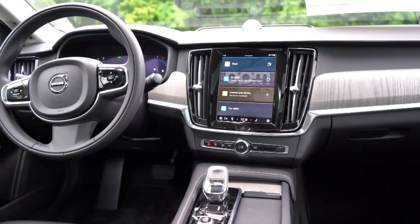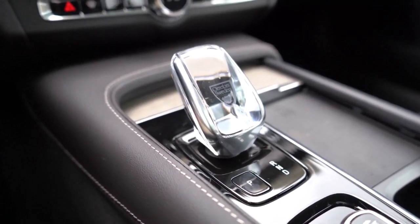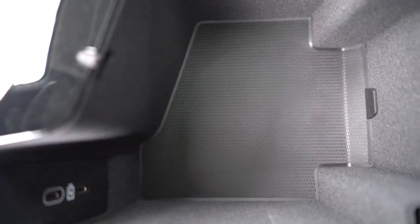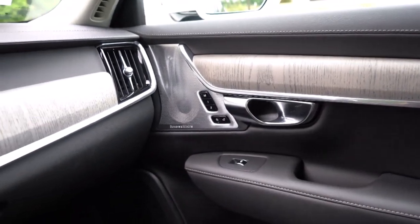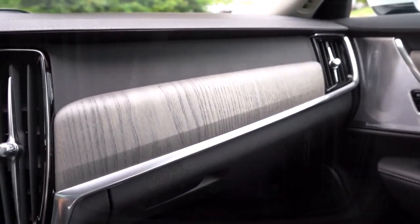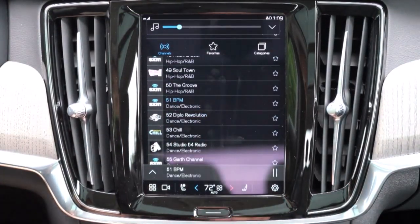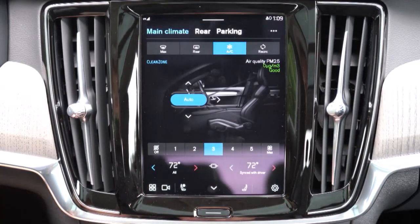Fuel economy: the S90 Recharge is a plug-in hybrid. The EPA estimates that it can drive about 38 miles on all-electric power before switching over to regular hybrid operation. We've also found that Volvo's Recharge plug-in hybrid powertrain is capable of meeting or exceeding the EPA's estimates for fuel economy in real-world driving, and the gap increases when you stack it up against some plug-in hybrid SUVs.